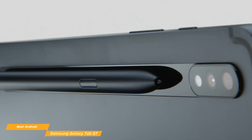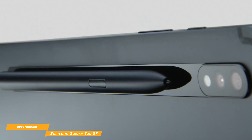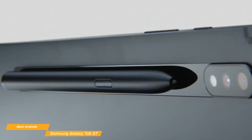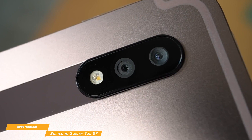The Tab S7 doubles as a great tablet for everyday tasks like email, web browsing, and streaming movies. Plus, you can use the S Pen, which comes included, to mark up documents, draw, and more. For taking photos, videos, and video chats, there's a front-facing 8MP camera, and on the back, you get a 13MP primary lens and 5MP ultrawide camera.